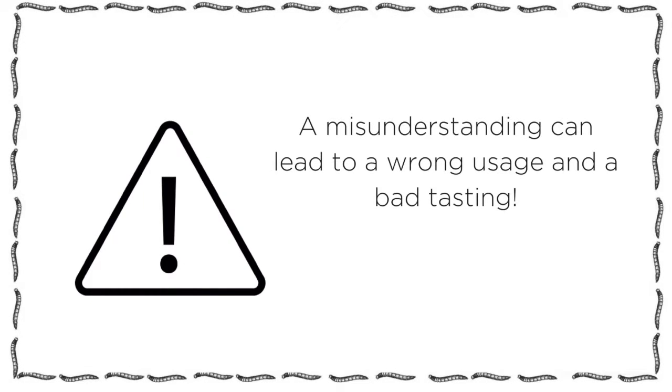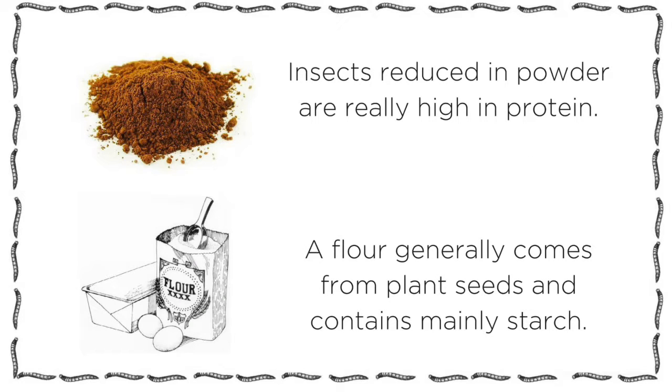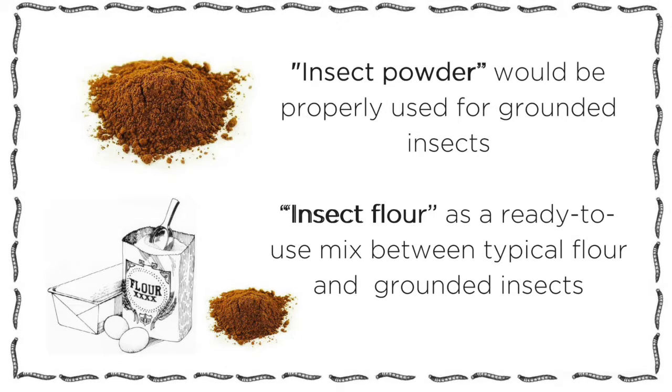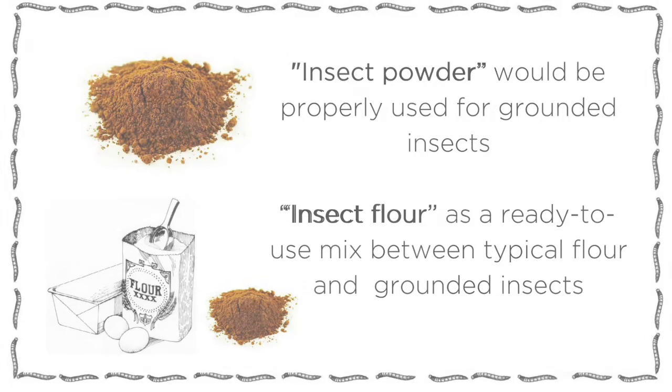Yes, of course — a misunderstanding can lead to a wrong usage and a bad tasting. Insects reduced in powder are really high in protein. A flour generally comes from plant seeds and contains mainly starch. Therefore, insect powder would be more suited for ground insect, and insect flour for a mix between insect and regular flour.